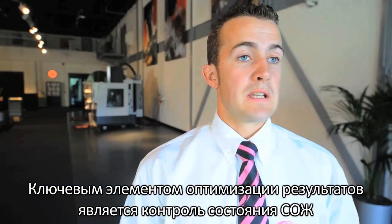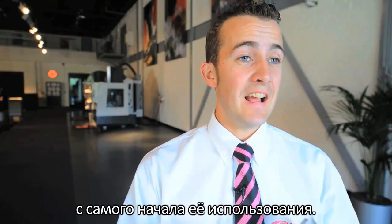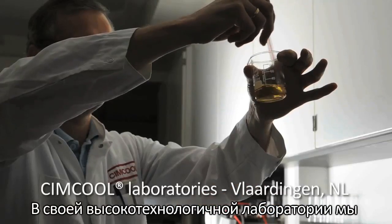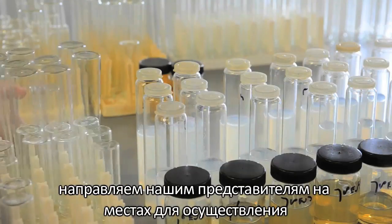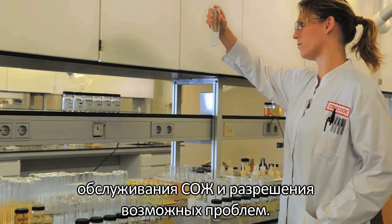Once a product has been selected and taken into use, monitoring the fluid's condition is a key element in optimizing results. For various reasons the performance of your metalworking fluid can be affected. At our high-tech laboratory we test the fluids and its influences. We analyze the results, process them and send them out to our field representatives where the results are used for fluid maintenance or for problem solving.